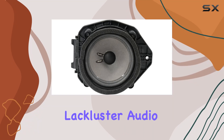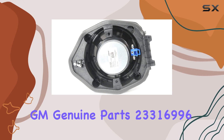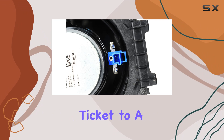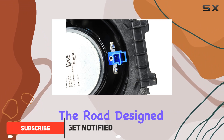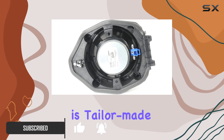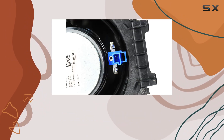Are you tired of your car's lackluster audio quality? Say hello to the GM Genuine Parts 23316996 front door radio speaker, your ticket to a premium sound experience on the road. Designed as a GM-recommended replacement part, this speaker is tailor-made for your GM vehicle, ensuring seamless integration and uncompromising performance.